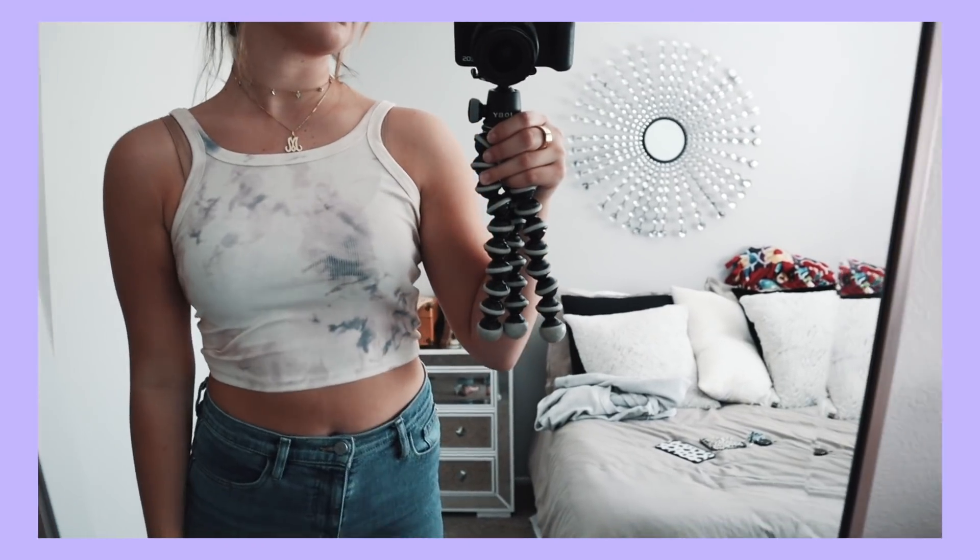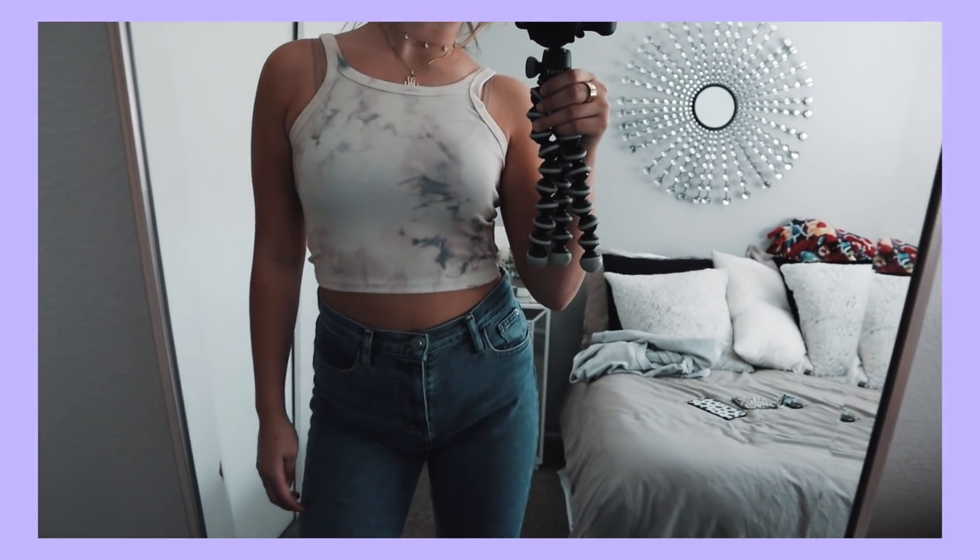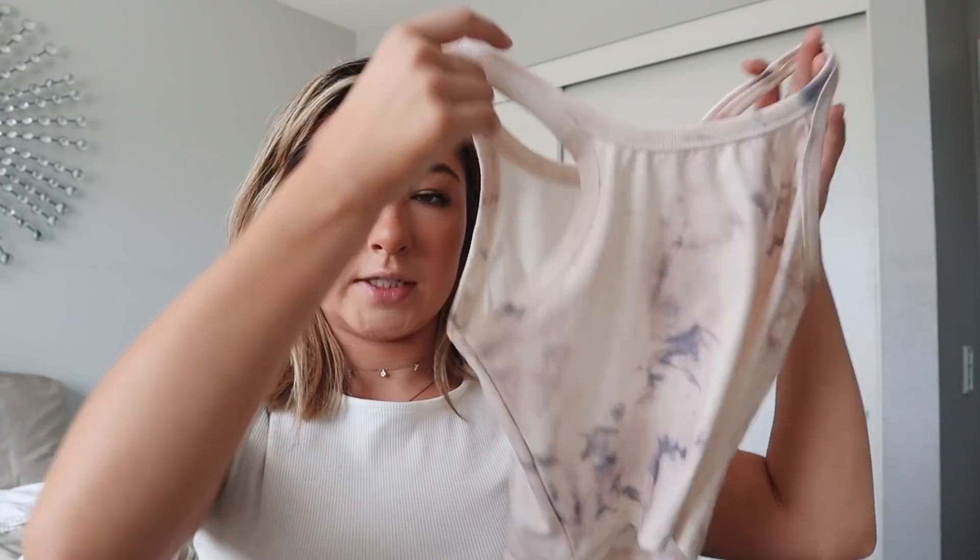This next top is another basic — it's a tank top with a marble tie-dye kind of style, but very pastel and not so vibrant. It's a cute basic that looks like you put more effort into your outfit than you actually did, and it looks really cute on tan skin.